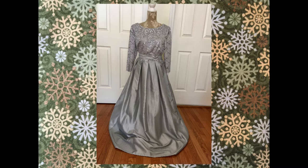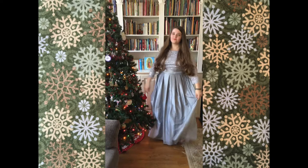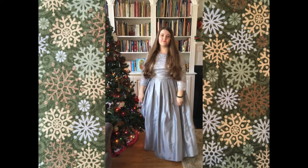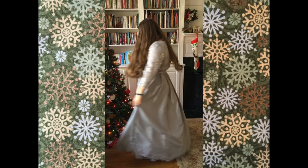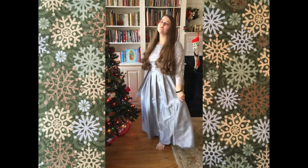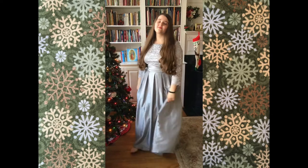This beautiful Jessica Howard formal gown we bought last year at a consignment store during the middle of a snowstorm, so it seems to be the perfect pick for Christmas this year — but we're not sure, what do you think?